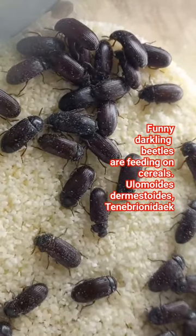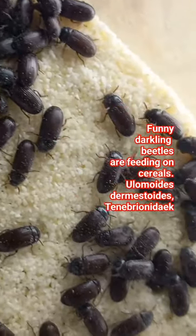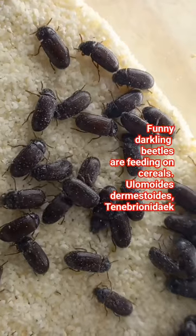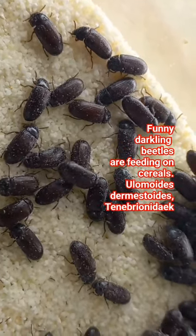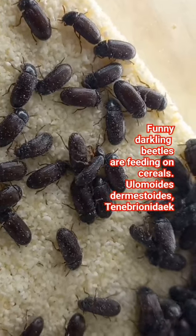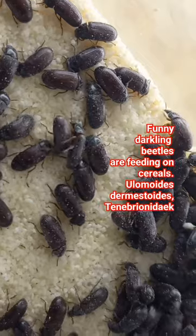Friends, what can you see here? These are beetles. Beetles are sitting here not on sand. They are sitting here on cereals. Why are they so quiet? Because this is a very special beetle — Ulomoides dermestoides, a darkling beetle of the family Tenebrionidae.